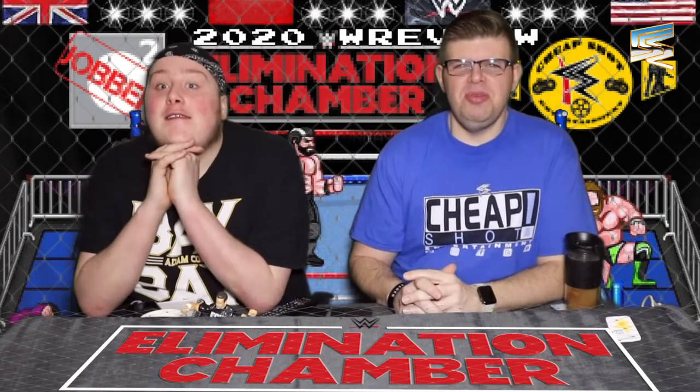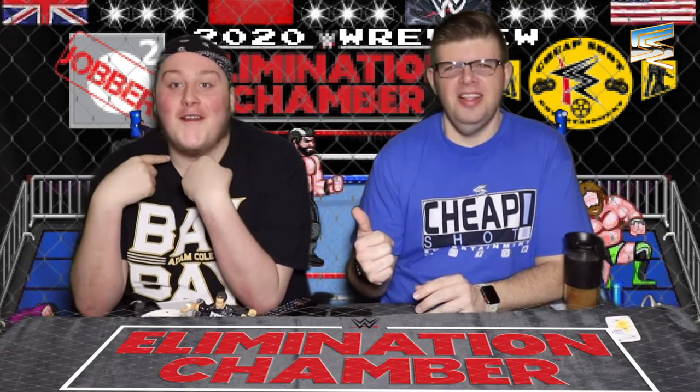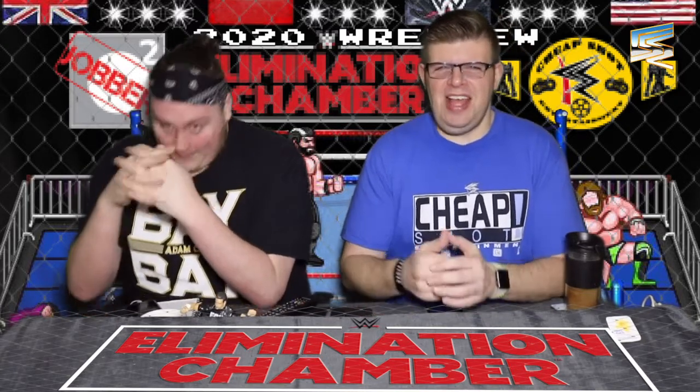Hello and welcome to Cheap Shot Entertainment, I'm your host Luke and I'm here with Connor. We're going to go through everything that happened at Elimination Chamber from the Wells Fargo Centre, which took place on the 8th of March 2020.